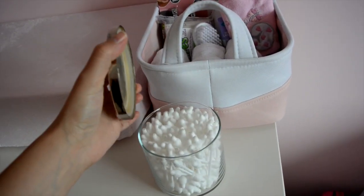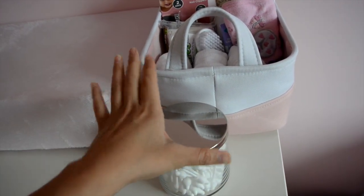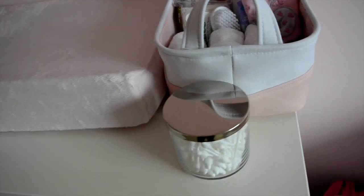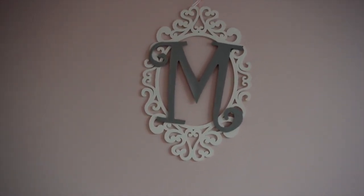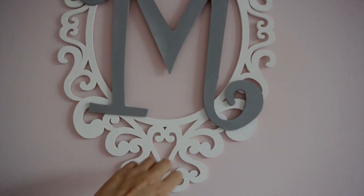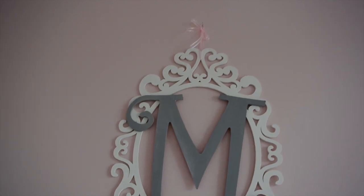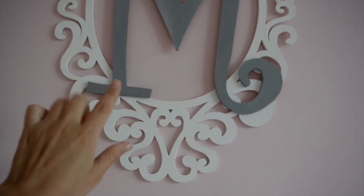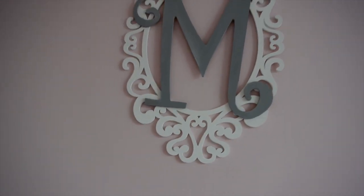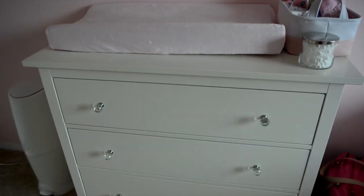This just has some baby Q-tips in it — it's a jar from Bath and Body Works that I emptied out a candle from and just put those in there; there are some YouTube videos on how to do that. This is just an M that I made from wooden pieces — these two came separately from Michaels and I just painted them, put them together, and hung a little piece of ribbon. It's a lot cheaper than the ones on Etsy; I made it for under $15 using Michaels coupons.